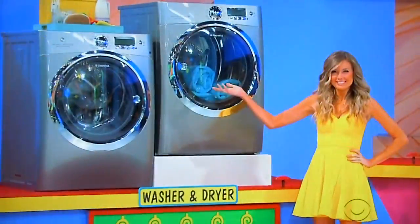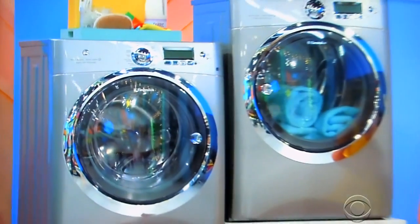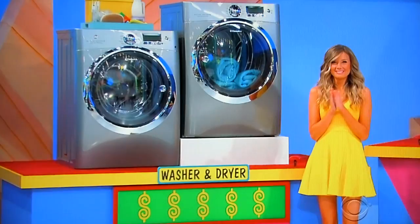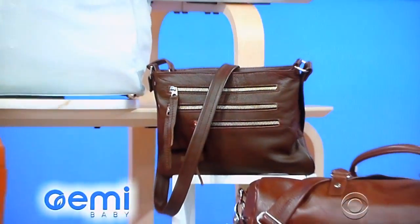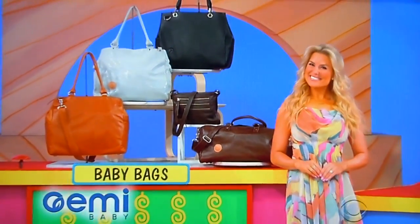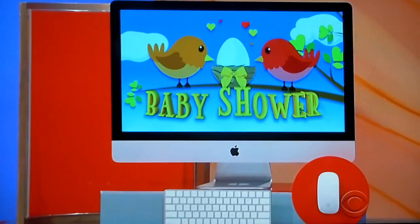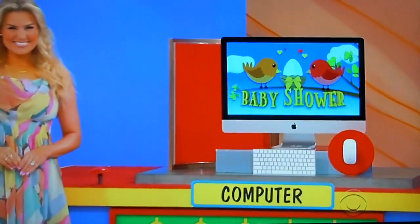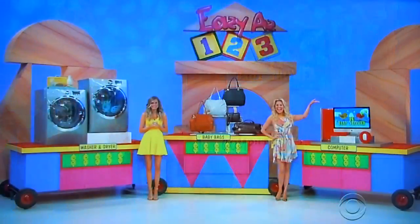First, this ENERGY STAR certified washer has a steam option for removing those tough baby stains, and this electric dryer offers seven temperature settings. Second, stylish and functional, these leather OME bags are designed for parents on the go — includes two totes, one hobo style, a messenger bag, and one double. And finally, post pictures of every baby milestone on social media using this 27-inch iMac, which comes with a 5K retina display, eight gigs of RAM, and a two terabyte fusion drive.